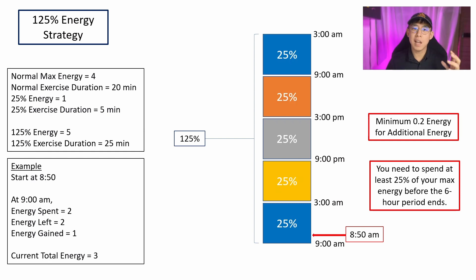The 125% energy strategy will allow you to spend 125% of your energy and you'll be able to earn that amount in GST as well. Using myself as an example, I normally have only 4 energy and my normal exercise duration is 40 minutes. A quarter of that is 1 energy, which translates to 5 minutes of exercise. In the 125% energy strategy, I'll be burning 125% of my energy in 1 exercise, translating to 5 energy or 25 minutes of exercise.